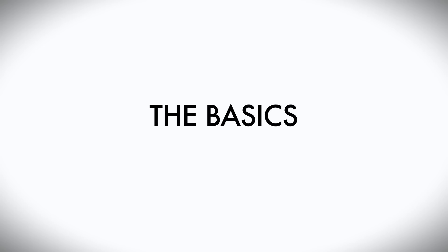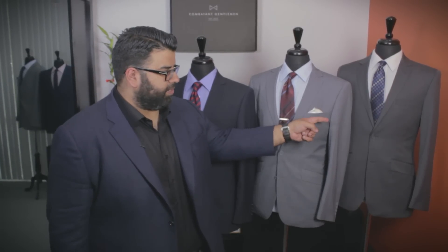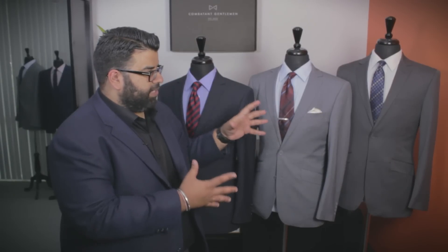Hey, guys. I'm Vishal Malawani, co-founder and CEO of Combatant Gentlemen. Today we're going to talk to you about the perfect way to mix and match suit and tie combinations. Let's start with the charcoal slim fit suit. The charcoal slim fit suit is a perfect classic suit for the daily grind at work.